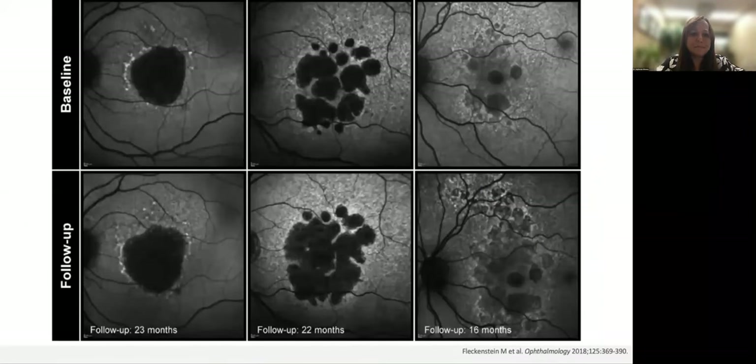The top shows a baseline for three separate patients with geographic atrophy, and in the bottom panel we see the follow-up. Often when we think about geographic atrophy, we may think about progression in five to ten years. But here you can see the progression is quite visible in just under two years — on the left over 23 months, in the middle over 22 months, and on the right in just 16 months. This is why sometimes we will see a patient with excellent vision and dry macular degeneration, then they come back a year later and their vision is significantly affected by the geographic atrophy.